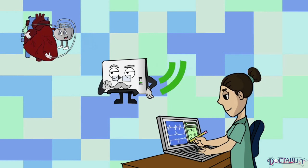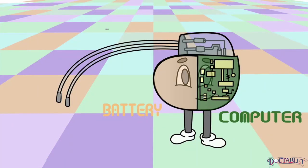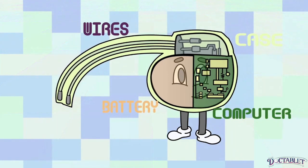The pacemaker itself is made up of different parts: the battery, the computer, the wires, and the case or box.